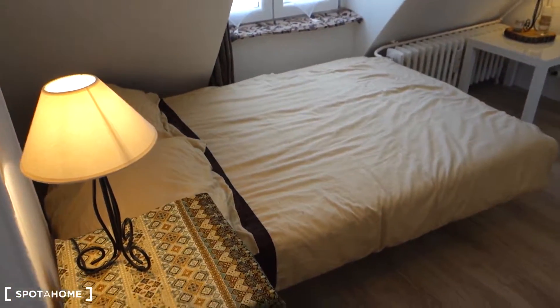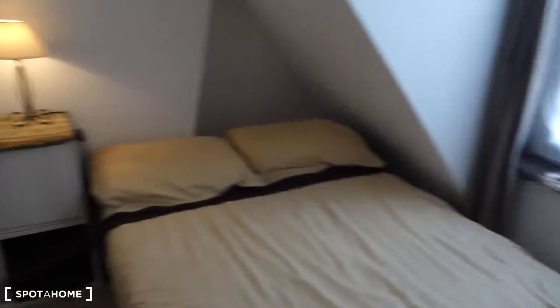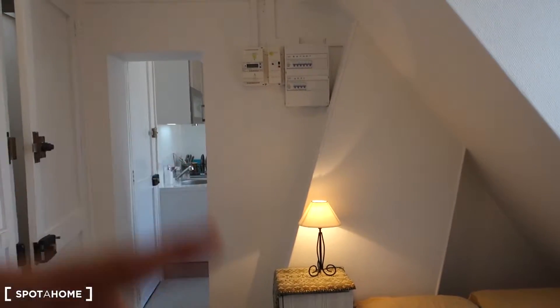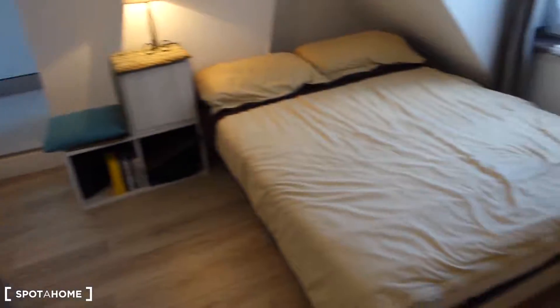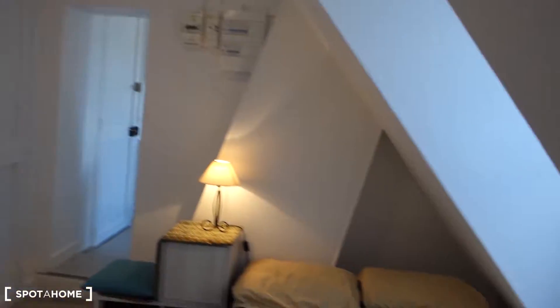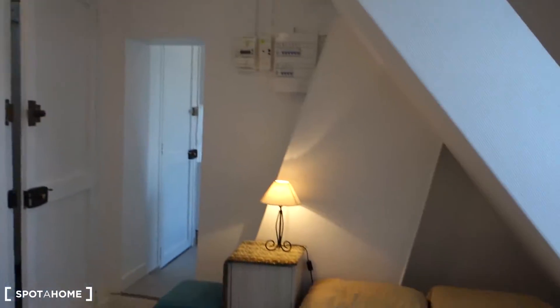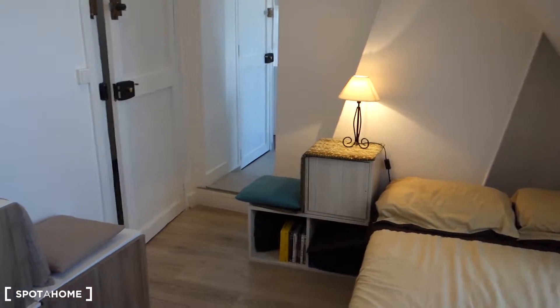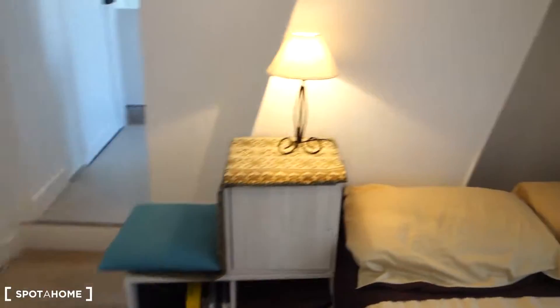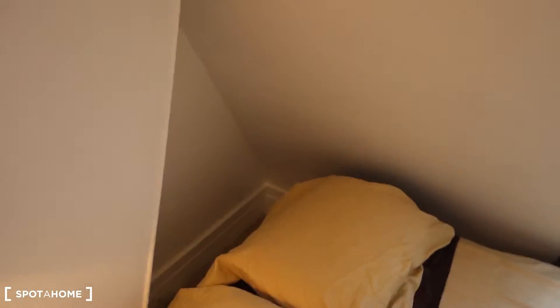We start in the bedroom part, where you can eventually receive some friends as well. The other part has the kitchen and the bathroom. It used to be two separated little rooms before and they were linked together, so that's why we've got two separate spaces. As you can see, everything is brand new — it was renovated very recently and it's very well equipped. We've got a double bed and lots of storage space.